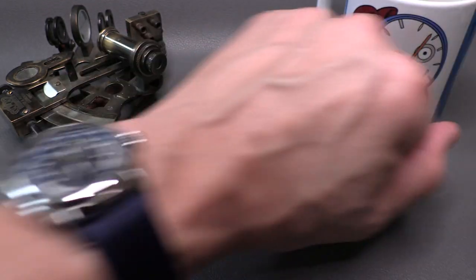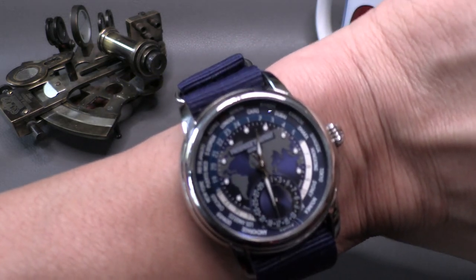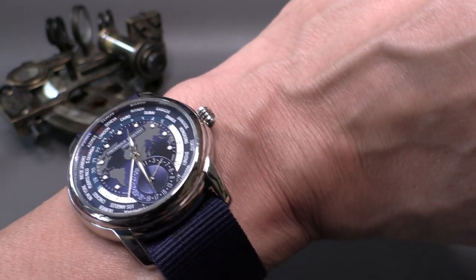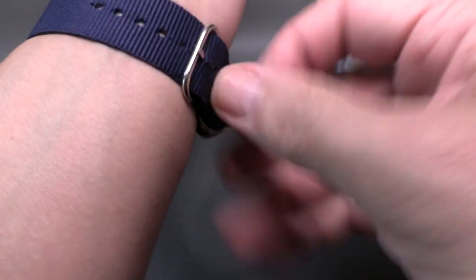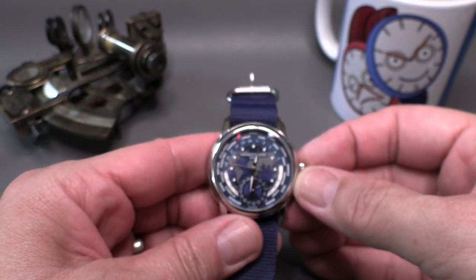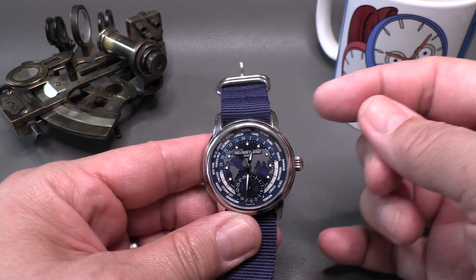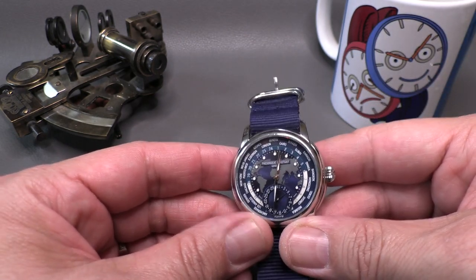Hand-wound chronograph — wrist watch check. I'm wearing my Frédéric Constant world timer, which is a really great deal — arguably the best world timer you're going to get for less than $5,000. I remembered that Girard-Perregaux makes a very nice world timer and you can get one of those used for about five and change, but under 5K you're not going to find a better world timer than this watch in my humble opinion. In-house movement, one-crown operation for all the functionality — I've got a video on this watch in the archive.